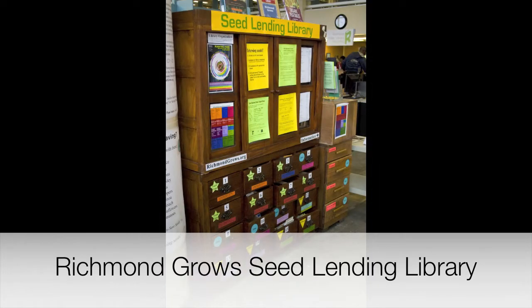The first question most people ask is: what is a seed lending library? And if I borrow the seeds, how can I possibly return them? The basic idea is that people can borrow any seed from the collection, and then we provide free education about seed saving so that people plant some of the seeds, let some of them go to maturity, and then return some of the next generation seeds for other people to borrow.